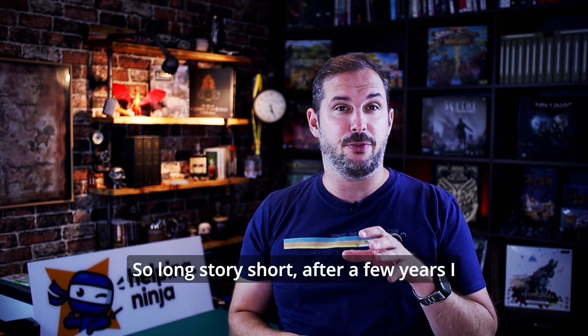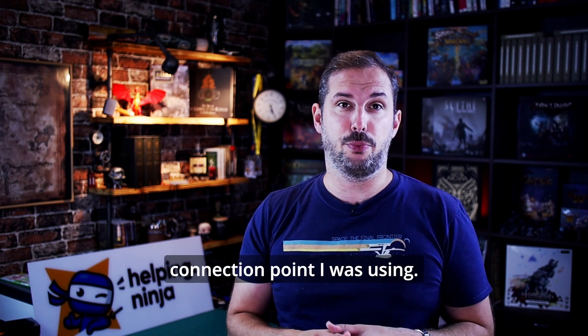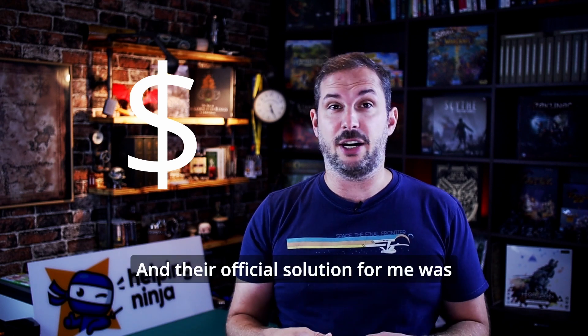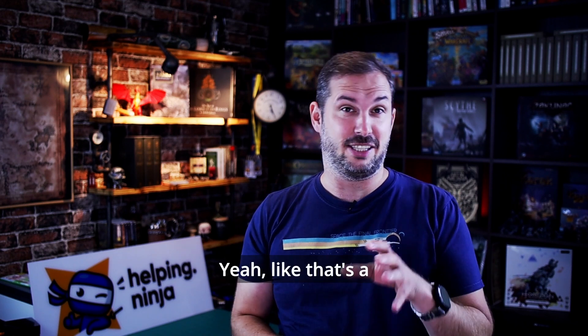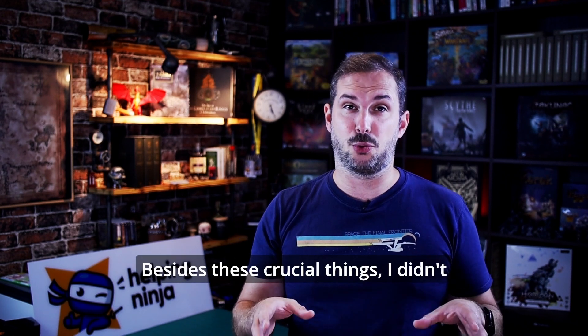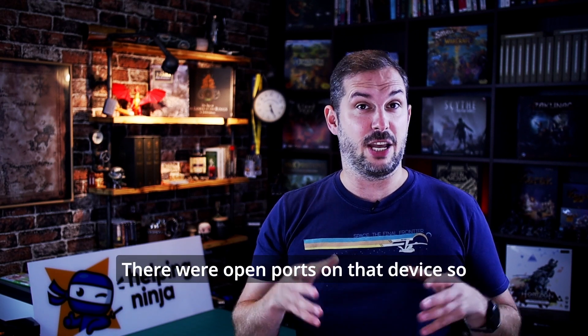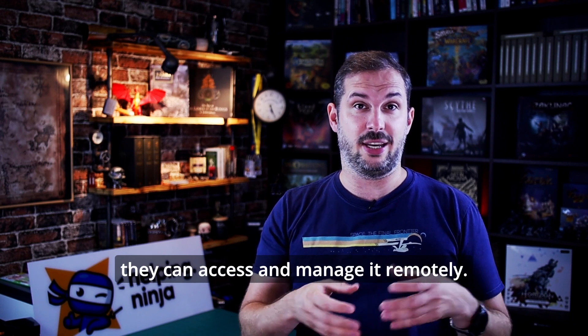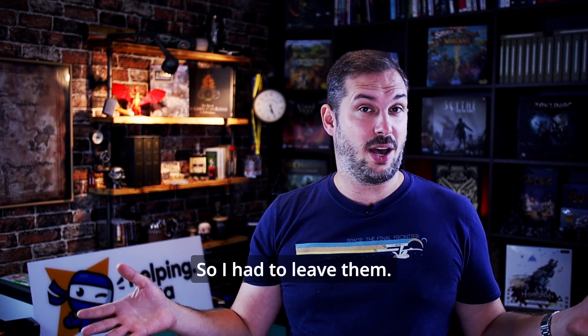Long story short, after a few years using their services, they messed up my connection speeds — it went down like threefold. They overloaded the connection point I was using. Why? Of course, money. More customers, more money. And their official solution for me was to downgrade my plan — like that's a solution. Besides that, I didn't like the fact that my provider has the ability to monitor my router and all my traffic. There were open ports on the device so they can access and manage it remotely, and you are not allowed or even able to close those ports. That's not something we like, so I had to leave them.